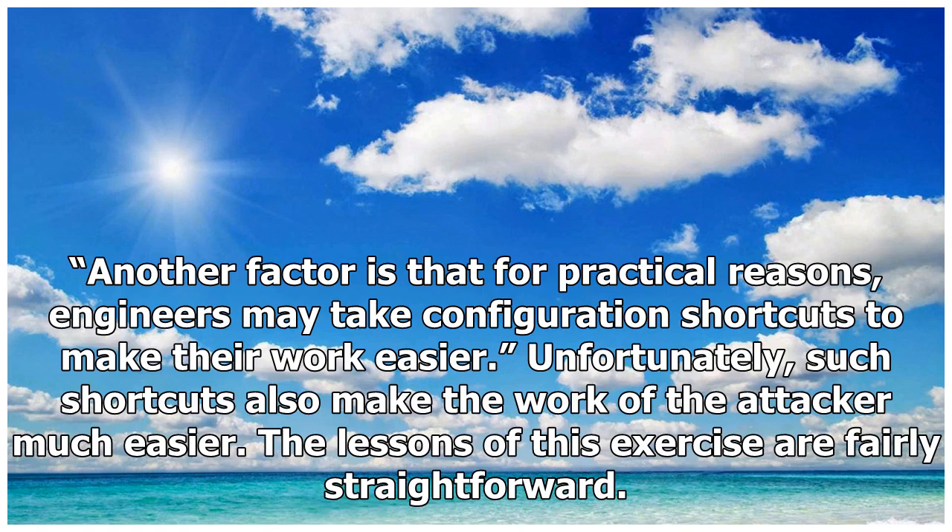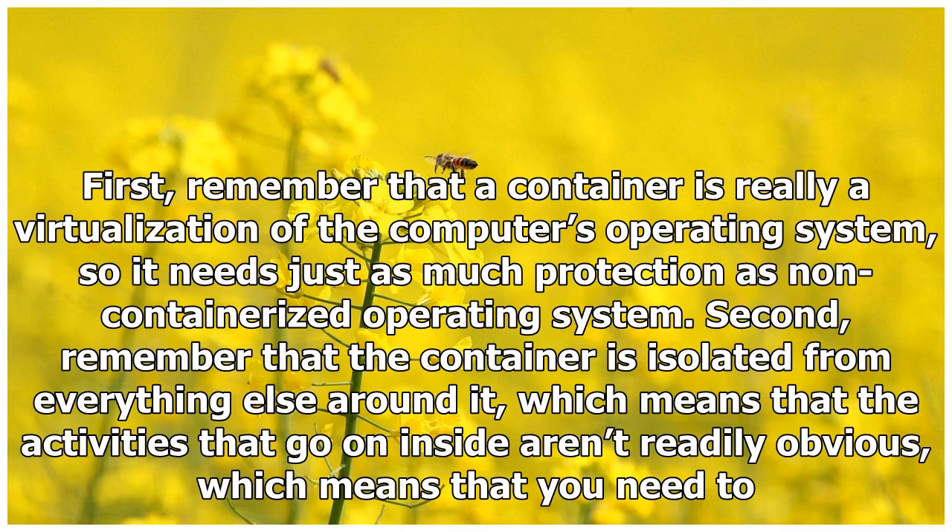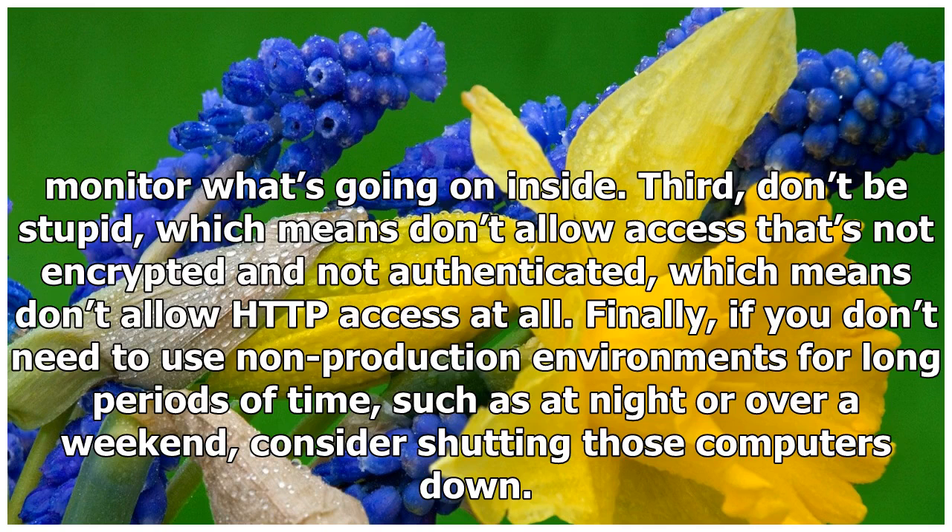The lessons of this exercise are fairly straightforward. First, remember that a container is really a virtualization of the computer's operating system, so it needs just as much protection as a non-containerized operating system. Second, remember that the container is isolated from everything else around it, which means that the activities that go on inside aren't readily obvious, which means that you need to monitor what's going on inside.